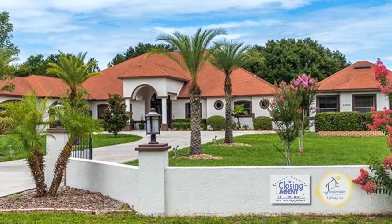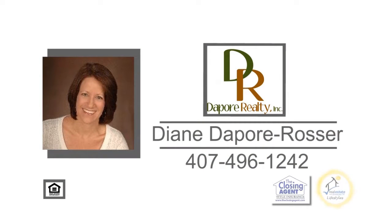The community offers tennis courts and a pavilion. For additional information, contact Diane Rosser.